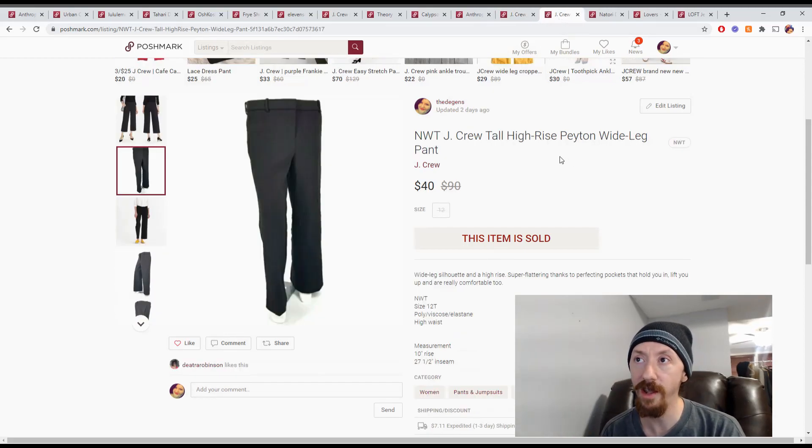Up next is this J.Crew wide-leg pants — two pants, not just one. These errors are going to sink our business! Anyway, these are out of the same reseller big box. They sold for $40, giving us Posh earnings of $32 and a profit of $26.